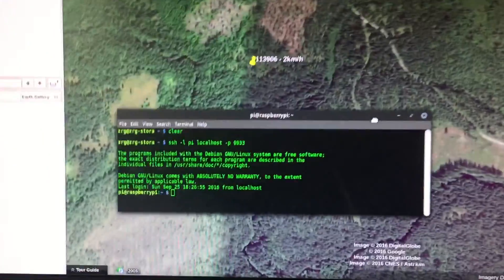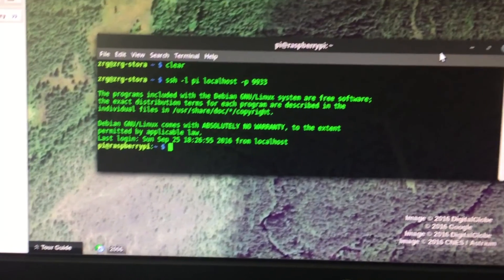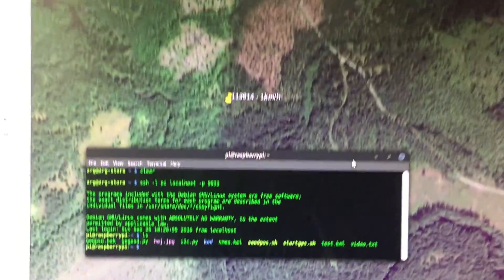Here I am logged into the dog in the forest, so I can run commands and stuff directly on the dog. It's pretty cool.